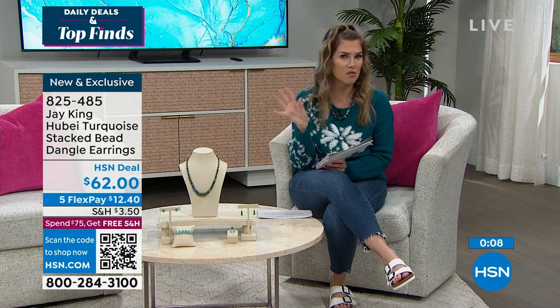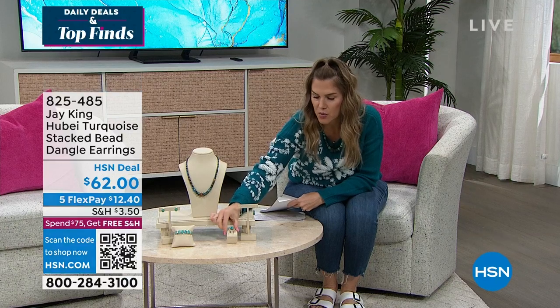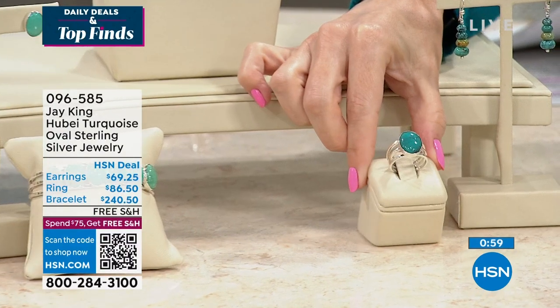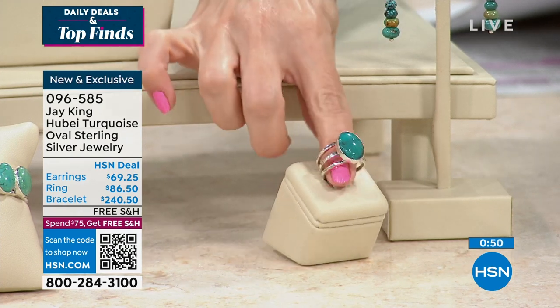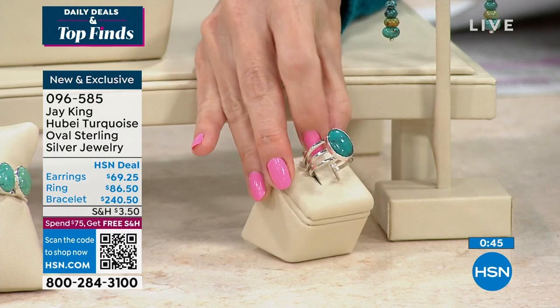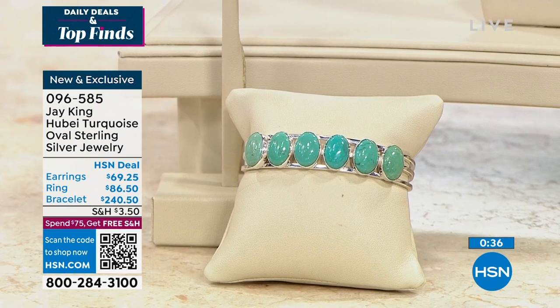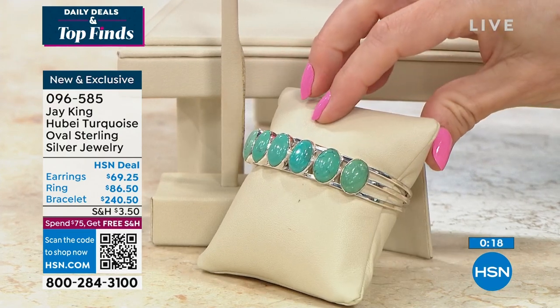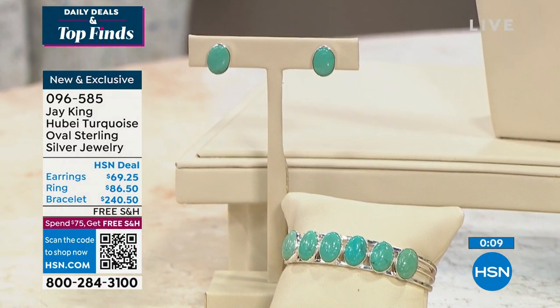These are brand new — nobody else has this deal. They're a beautiful complement to the Today's Special. We also have a ring — Hubei Turquoise set in genuine sterling silver, on sale for $86.50. Notice the open work on the side and that generous oval shape beautifully set. I also have a cuff bracelet I've been wearing with six incredible blue-green cabochon stones, all bezel set. About 100 left in the bracelet — fits a six- to seven-inch wrist comfortably. You can see all that beautiful open work with genuine sterling silver.